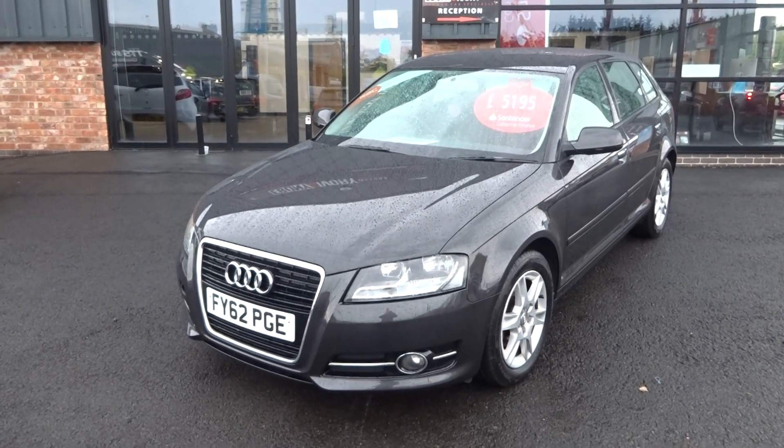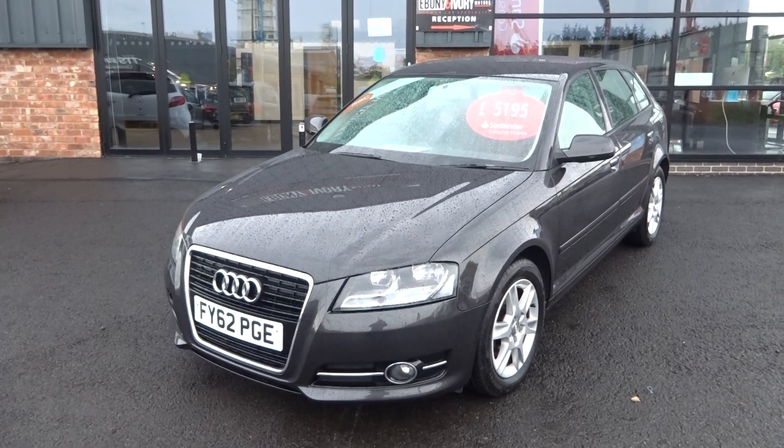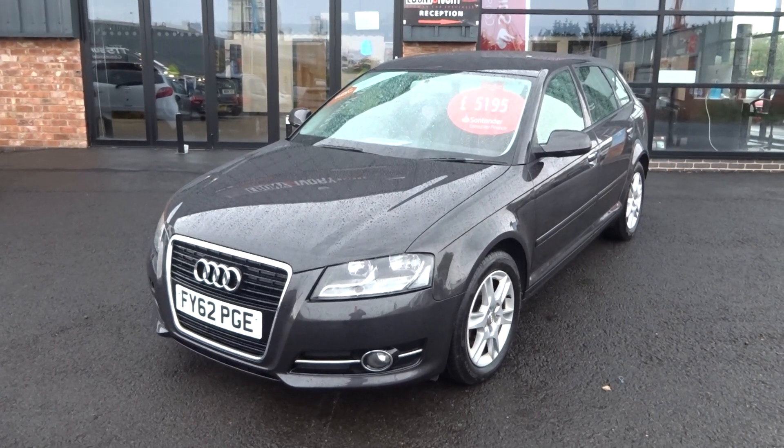Hi, good afternoon, I'm Ben from Ebony and Ivory Motors. Today I'm going to show you around this 2012 62-plate Audi A3 Sportback, 5-door manual transmission, finished in metallic pearl lava grey.